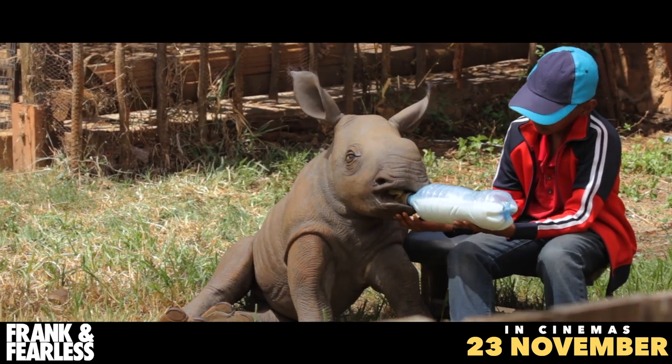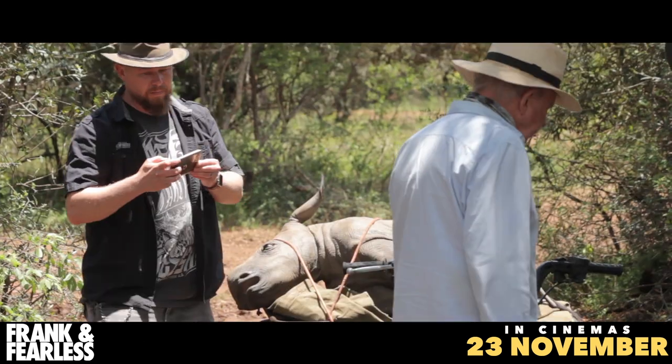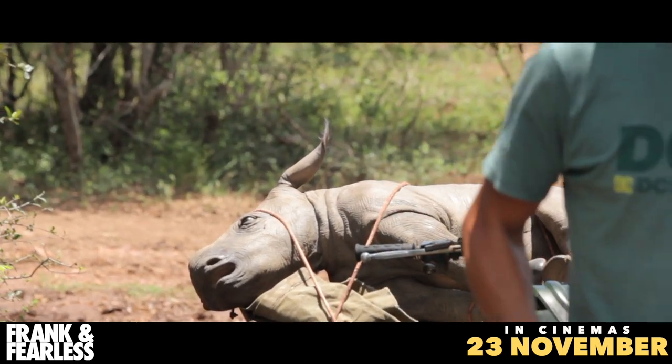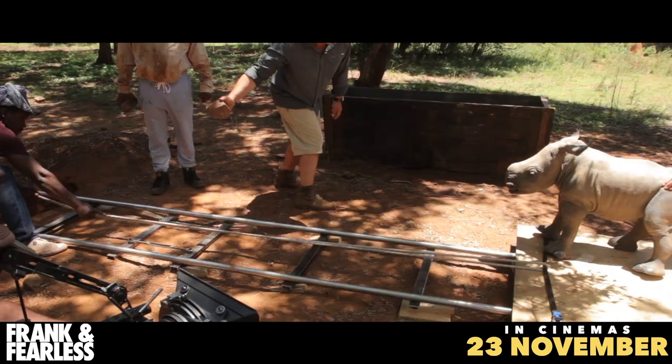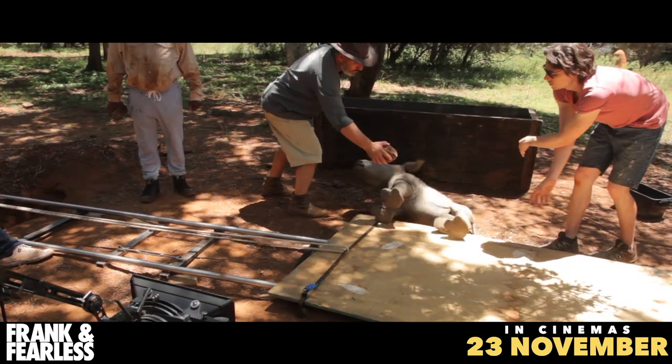Orphaned baby rhinos are traumatized. They're tragic little characters, apart from which it's very difficult working with them. So those were the reasons why we didn't use a real baby rhino at all.